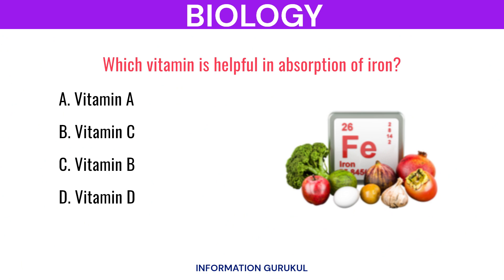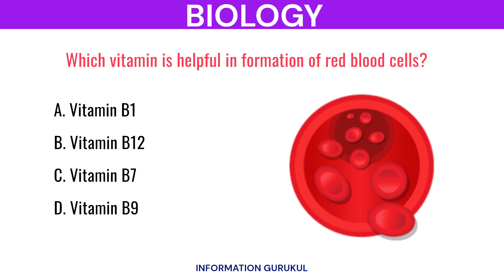Which vitamin is helpful in absorption of iron? Vitamin C. Which vitamin is helpful in formation of red blood cells? Vitamin B12.